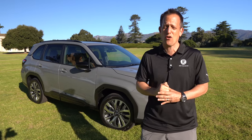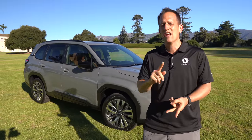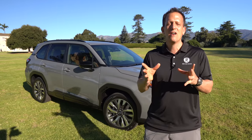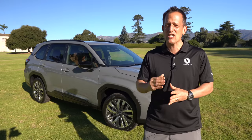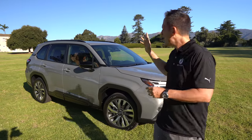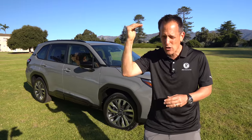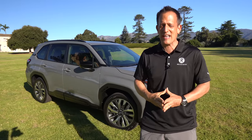In the compact crossover SUV segment, there are a lot of big heavy hitters — the RAV4, the CR-V, the Sportage, the Tucson, the CX-5, the CX-50. Well, Subaru says they've made the changes to make it the top of the heap. So let's find out — is this better than the competition when it comes to the top trim? We're going to focus on the Turing trim and find out.